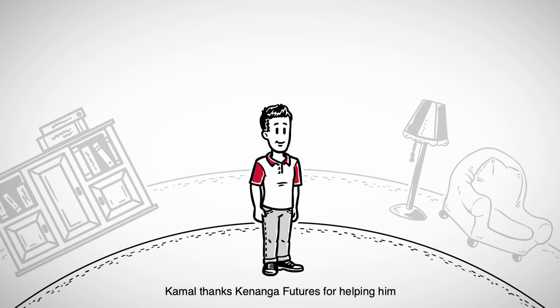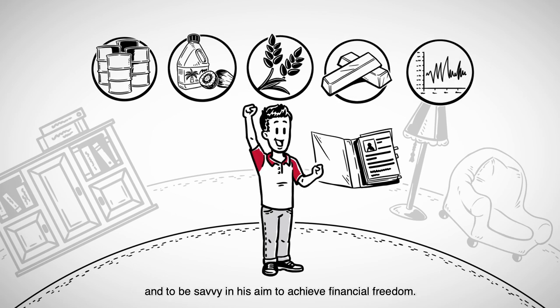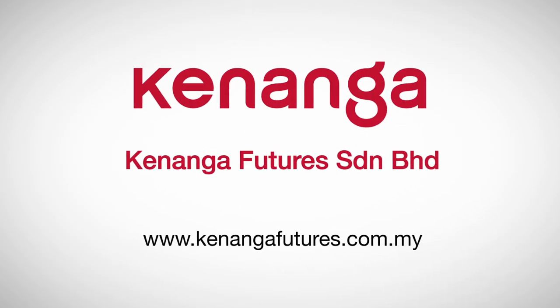Kamal thanks Kenanga Futures for helping him diversify his portfolio revenue potential with futures products, and to be savvy in his aim to achieve financial freedom. Click kenangafutures.com.my — Malaysia's leading derivatives broker.